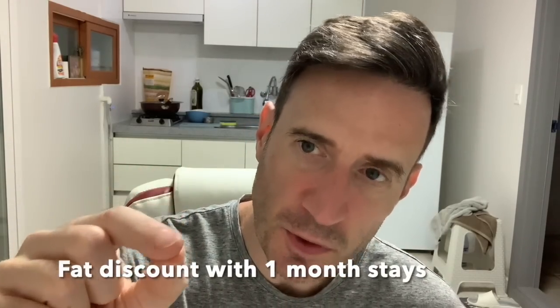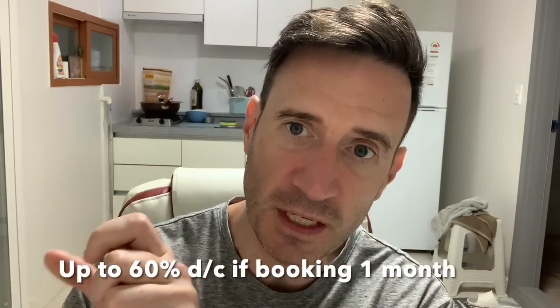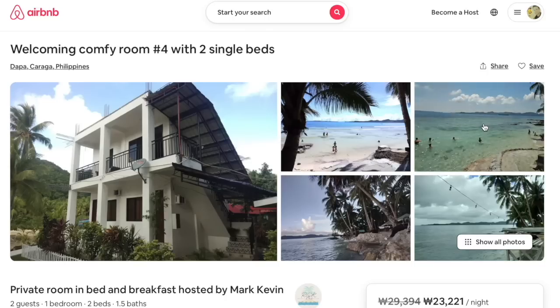Advantage number two: you get a big fat discount on Airbnb if you stay for one month. Don't stay for 25 days — stay for one month. It'll be cheaper than staying for 25 days. Sometimes you'll get a 40, 50, even a 60% discount. If you stay for one week, you might get about a 10% discount. Let's give a quick example here.